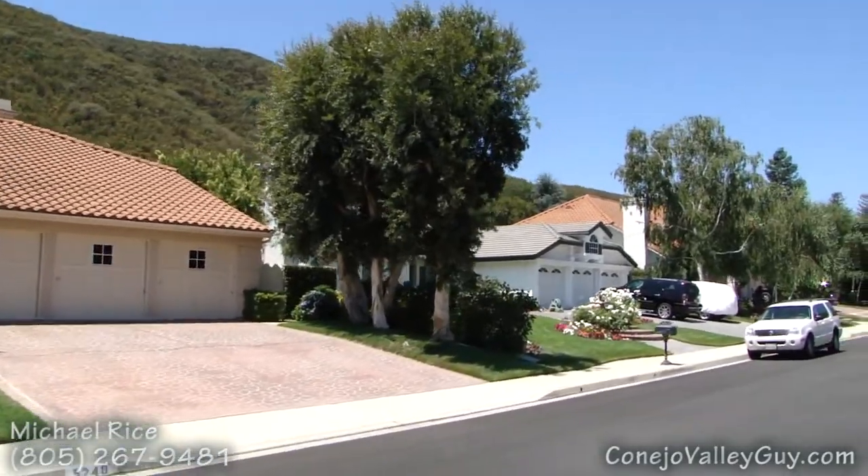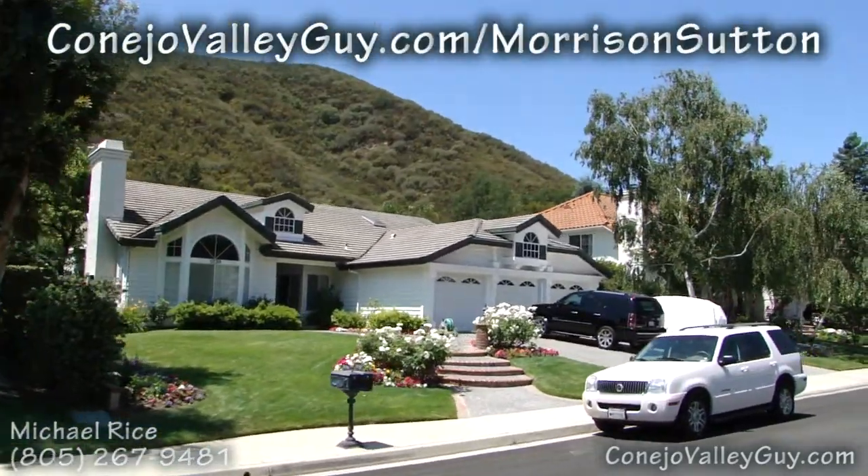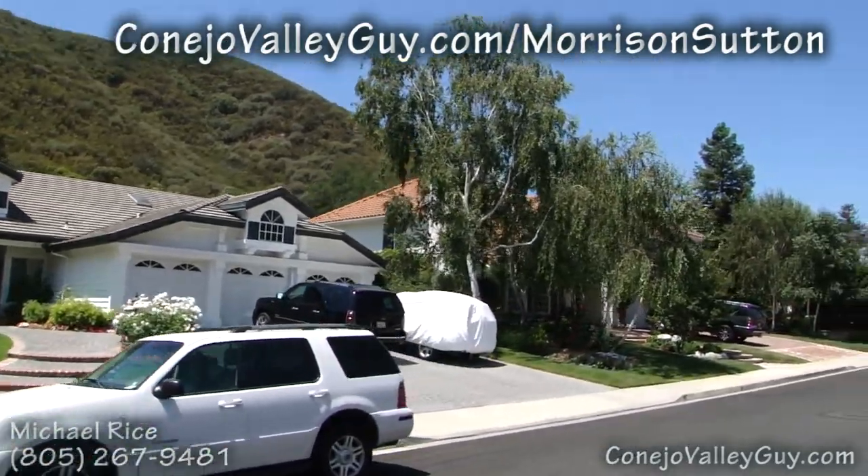You can get all the latest pricing info for Morris and Sutton at my website, CaneoValleyGuy.com/MorrisAndSutton.